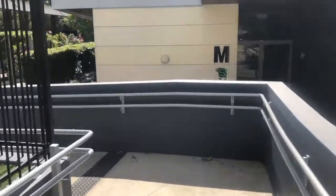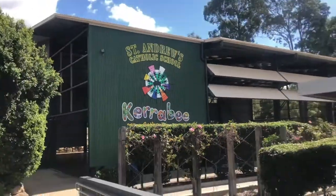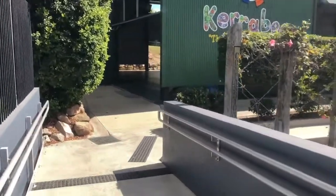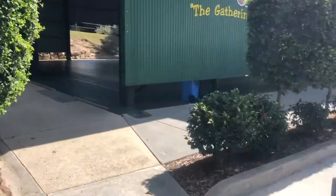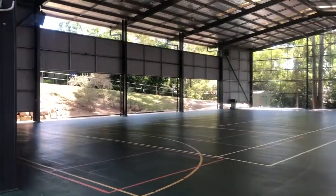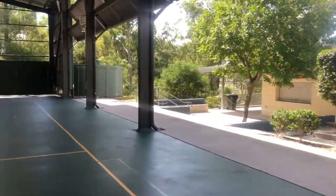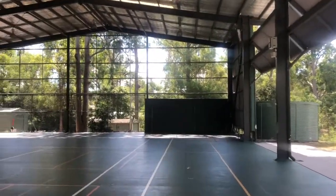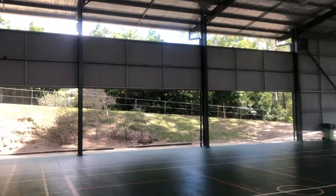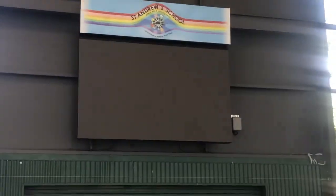We now find ourselves at the Big Shed, or Keriby as it is also known. Keriby means a gathering place, and this is exactly what we do here — for assemblies, school masses, liturgies and other occasions. It is one of the spaces in our school that can fit all staff, students and parents, which is important to us as we gather as a school family.